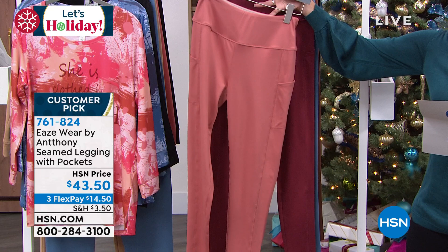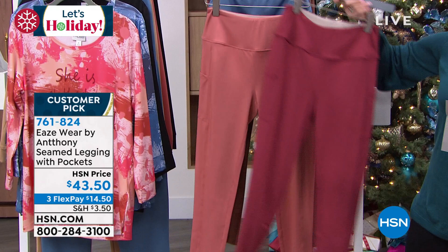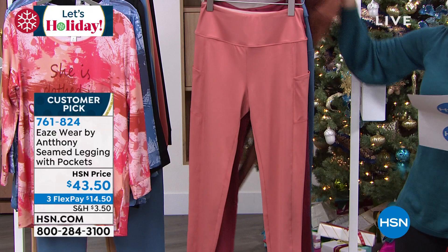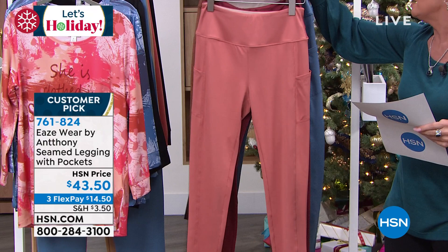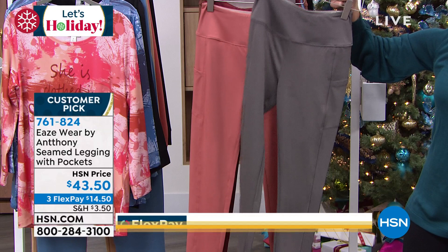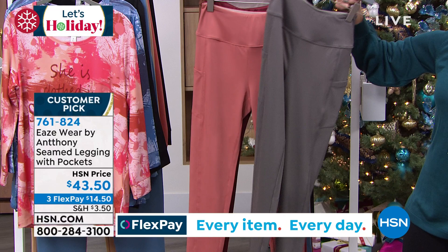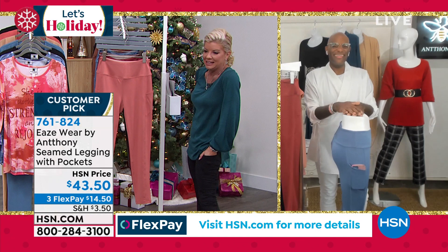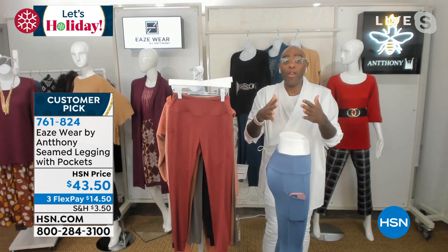Mr. Anthony — I said this is not like any other ordinary legging. You have absolutely just nailed the perfect legging. Can I tell you, it took me three and a half years to bring this to HSN. When I first went to my manufacturing partners, I said I wanted to do a legging, and they were like, really? I said no — this is not just any legging.